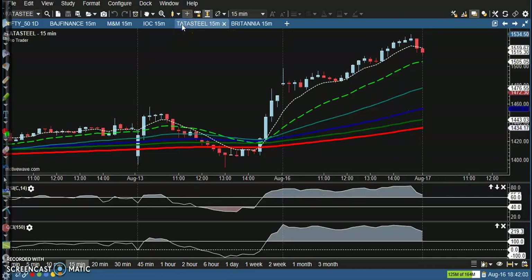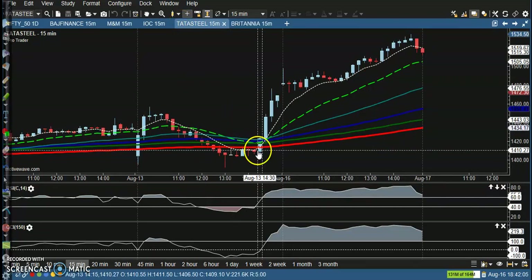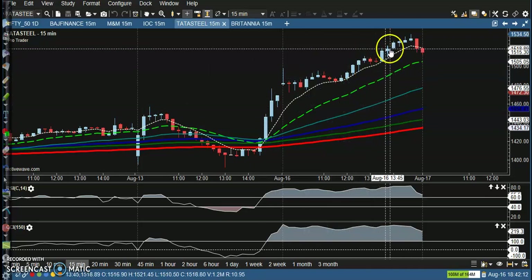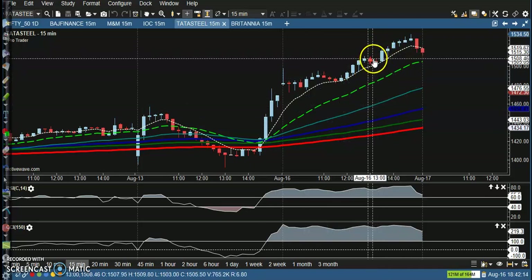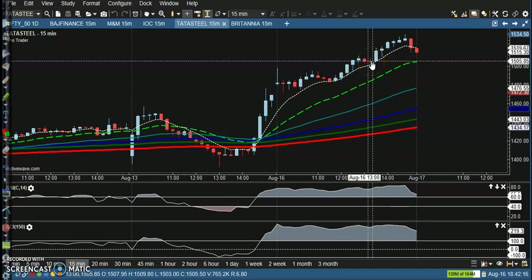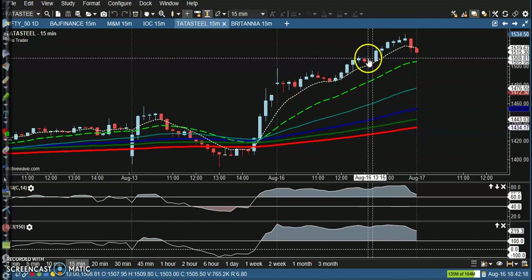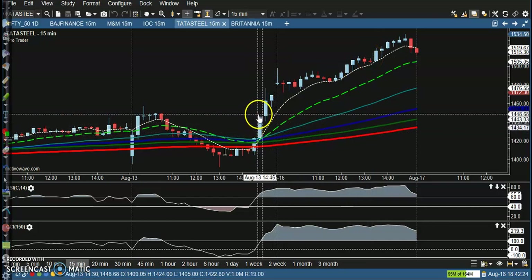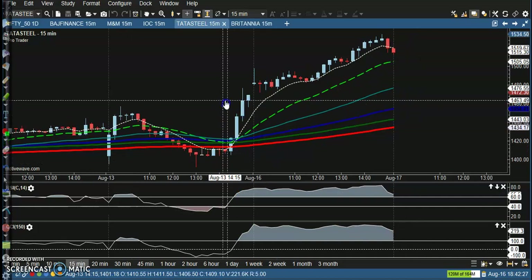Next is Tata Steel. I had a position here — yesterday I placed a buy order after this candle formed, with many confirmations. I held my position and today I closed it around 9:10 to 10:15, somewhere in that candle.